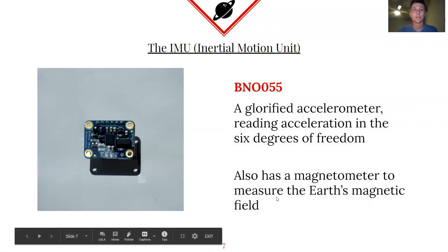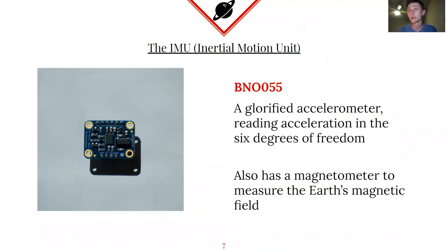The first major sensor we're going to look at is called the IMU, or the Inertial Motion Unit. This is essentially a glorified accelerometer. It can read acceleration in six degrees of freedom, which means it can do tilt, tilt directions, rotation, and translations across all of your major axes. It outputs the accelerations it's reading. This is incredibly useful when recovering a rocket and trying to figure out things like how fast it was actually going — you can plot the data over time and derive things like maximum velocity.